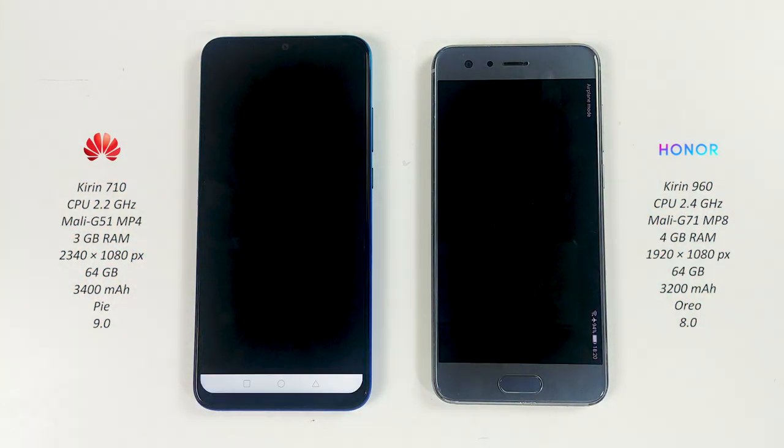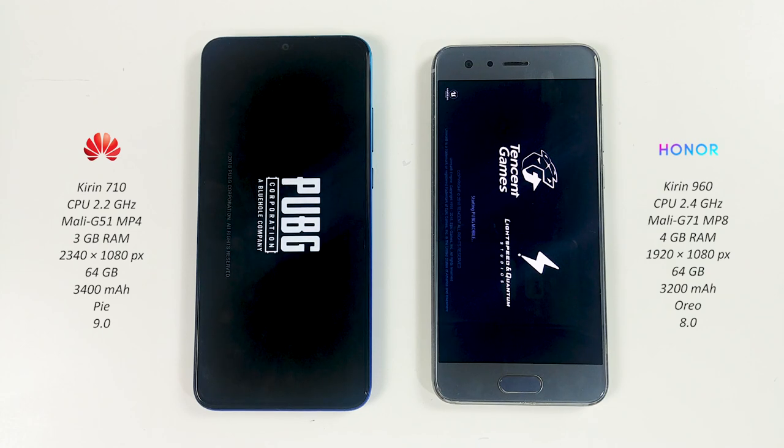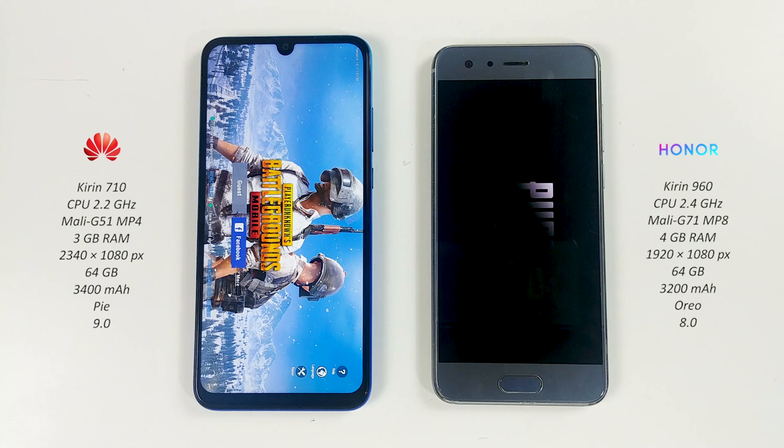Tallying results as content loads on both devices.